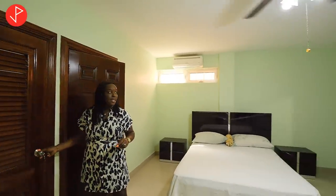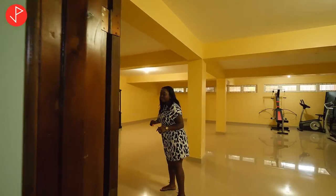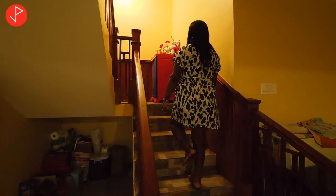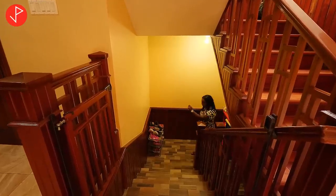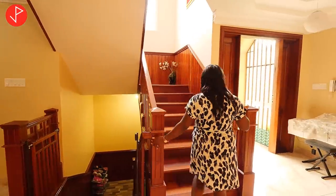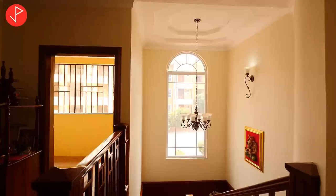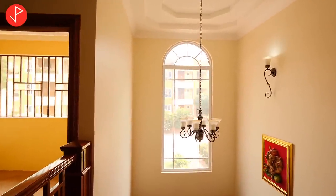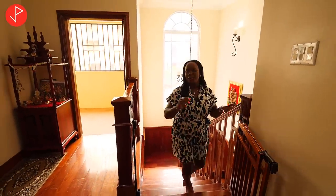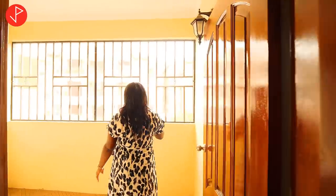We are downstairs in the basement and just look at the height of the ceilings. Even though we're downstairs it's very airy and cool. Let's head back upstairs. I must remind you that this property is a solid concrete structure, so you don't have to worry about things like that. Upon arriving on this level we have another screened-in porch.